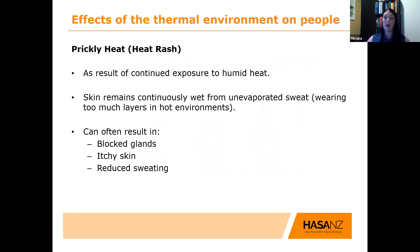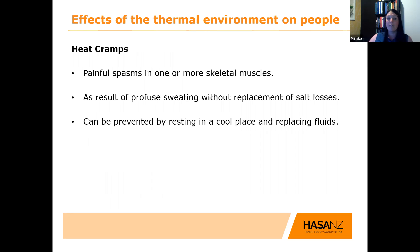Prickly heat or heat rash can result from working in a humid environment where the skin remains continuously wet and you don't get the option to evaporate sweat off your skin. It can also happen from wearing too many layers in a hot environment, resulting in blocked glands, itching skin, and reduced sweating. Heat cramps are a painful spasm in one or more skeletal muscles resulting from profuse sweating without replacement of salt losses. They can be prevented by resting in a cool place and replacing your fluids.